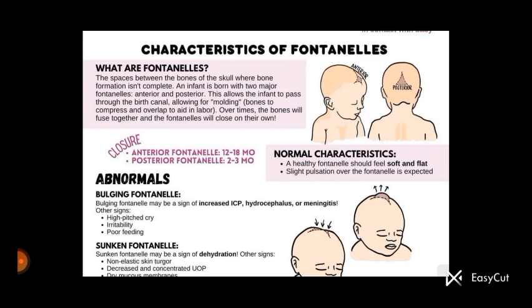The infant is born with two major fontanelles: the first is the anterior and the other is the posterior. These allow the infant to pass through the birth canal, allowing for molding — meaning the bones compress and overlap to aid in labor.